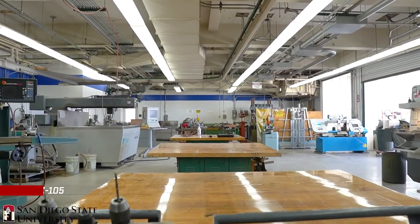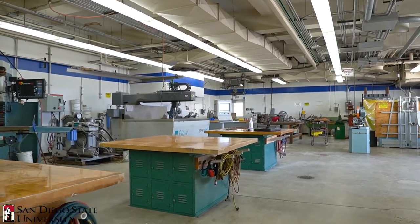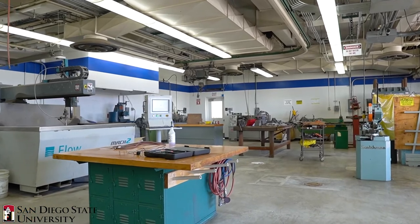The machine shop located in E-105 is instrumental in the success of ME310, ME490A, ME490B, and ME499. The shop contains a host of equipment capable of realizing almost any student design.